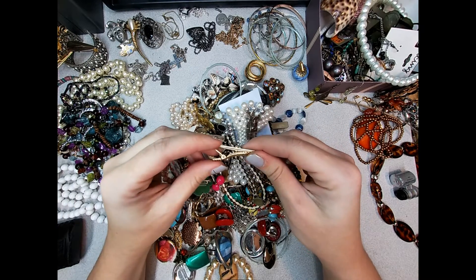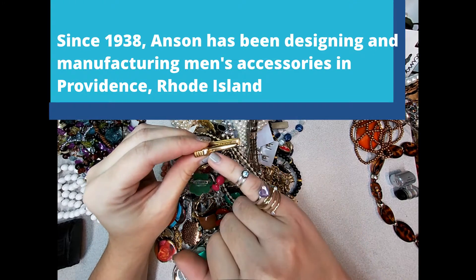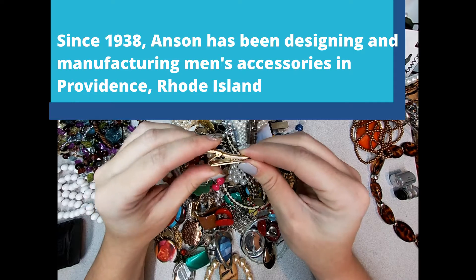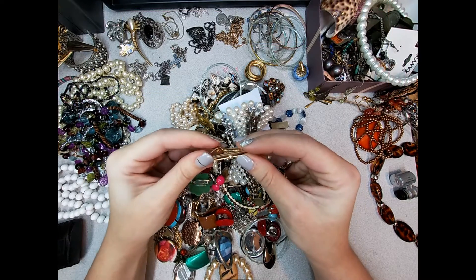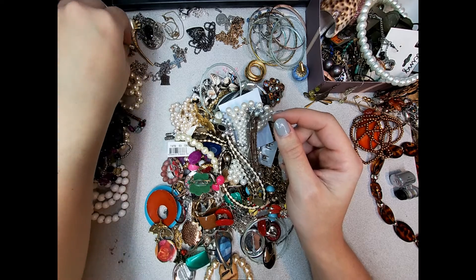This is an Anson tie clip. The seed pearl is still there - it says Anson right there. I've come across Anson before but I'm not very familiar with tie clips for men's accessories.